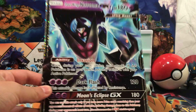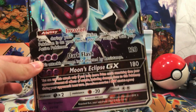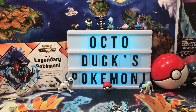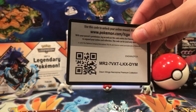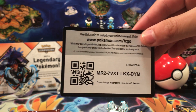We've got this big promo card of Dawn Wings Necrozma — does 120 and 180, perfect, beautiful. I don't really have a place to put it, so maybe I'll just put it right here for now. We have an online code card, and I will give you the code card because I love you all and I want you to have it.